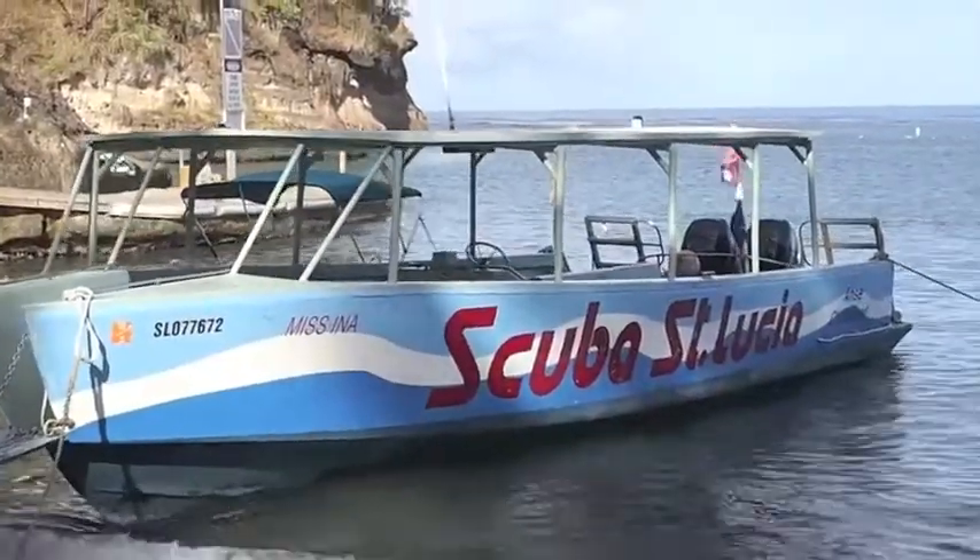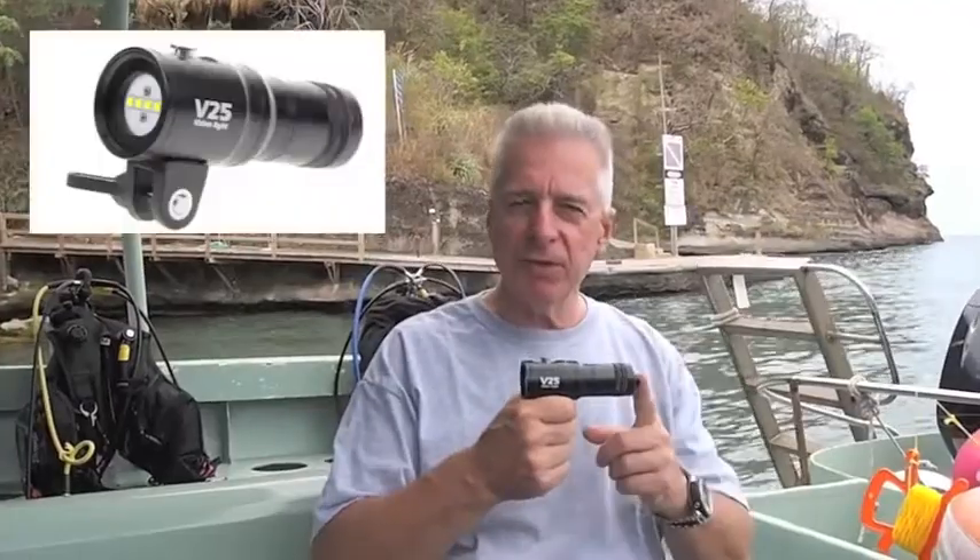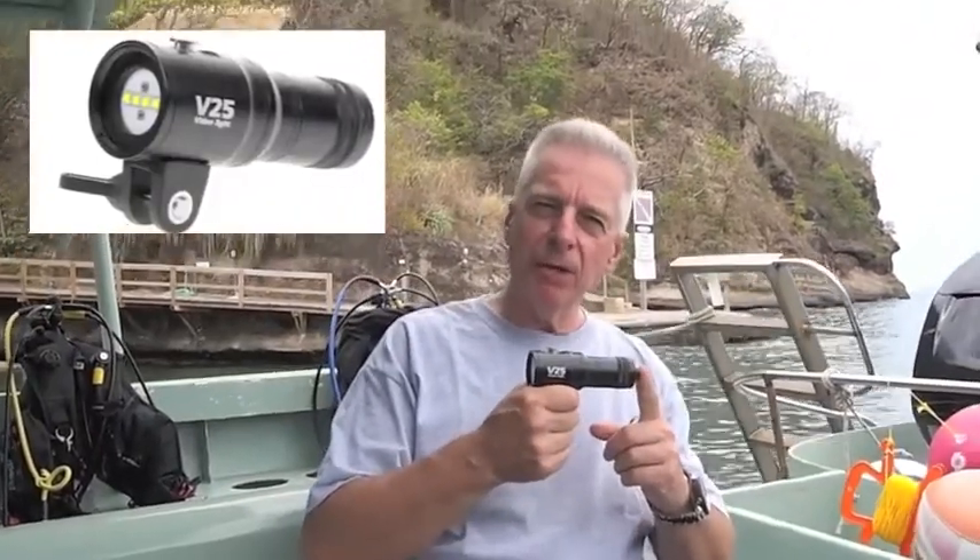Bruce here from Groundhog Divers in Kitchener. Yes, we're still here in beautiful St. Lucia diving with Aschastanay at Stuba St. Lucia. Having a great time. Through the course of the week that we've been here, I've been using the Fishlake B25 from iTorch. This is another one of the great prizes available in the Dive with Groundhog Divers in 2015 and win contest.